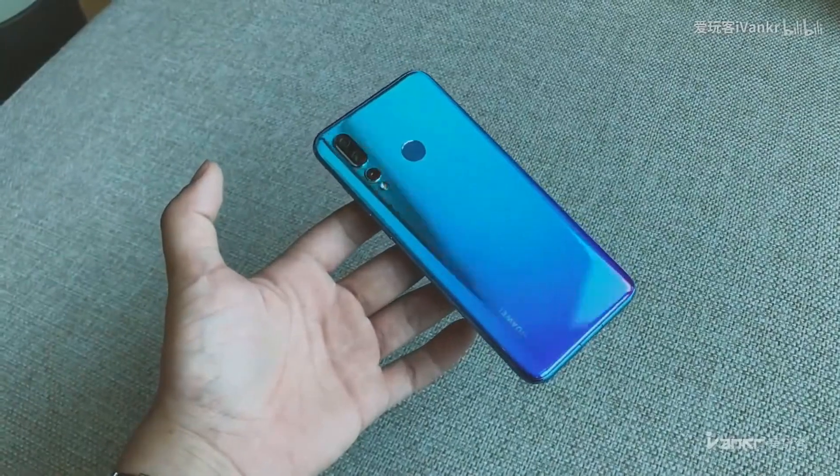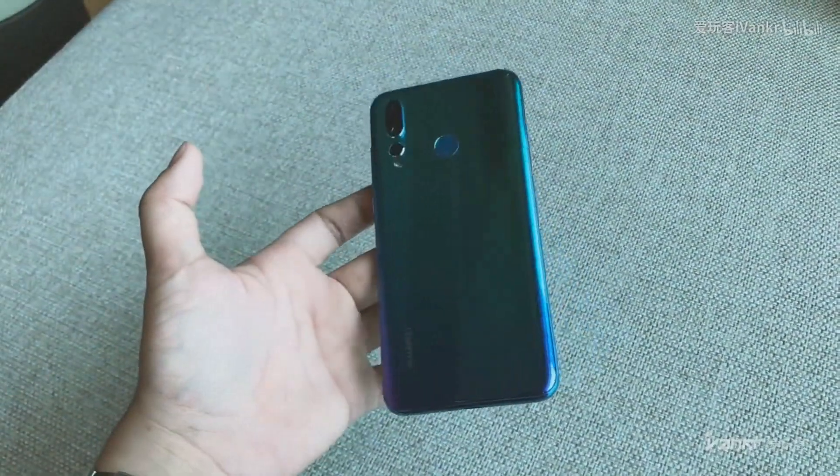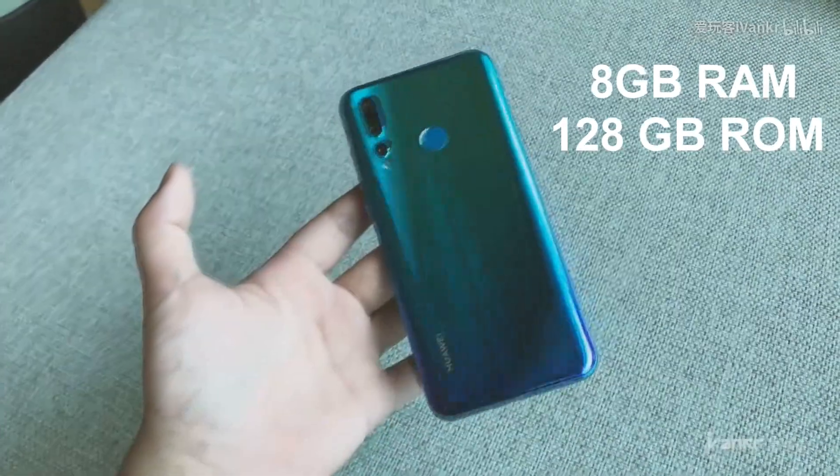The Nova 4 in-display camera isn't the only centerpiece feature of the device. It's actually a pretty capable smartphone with a powerful Kirin 970 chipset paired with 8GB of RAM, while the storage is 128GB.